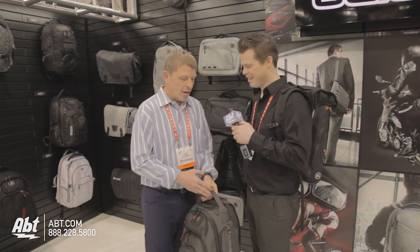Hey guys, it's Josh Davis from Apt Electronics at CES 2013. I'm here with Dan from OGO, who's going to show us one of the bags that really makes this brand what they are — they're a pretty cool bag company. Hello Dan, how are you doing? Good Josh, thanks for that introduction.